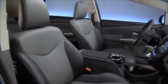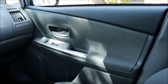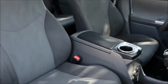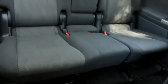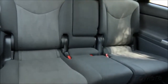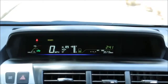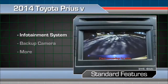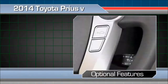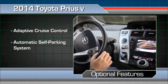Some say the Prius V's cabin has a premium appearance, but others note some cheap-looking interior trim. However, almost all test drivers agree that the seats are comfortable and that legroom in the second row is particularly generous. Reviewers note that the Toyota Prius V has easy-to-read buttons and gauges. A touch-screen infotainment system and a backup camera are standard, while optional equipment includes adaptive cruise control and an automatic self-parking system.